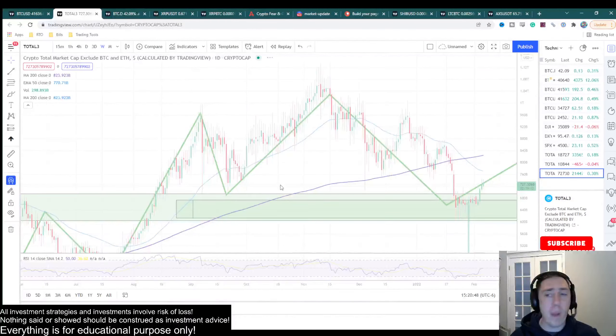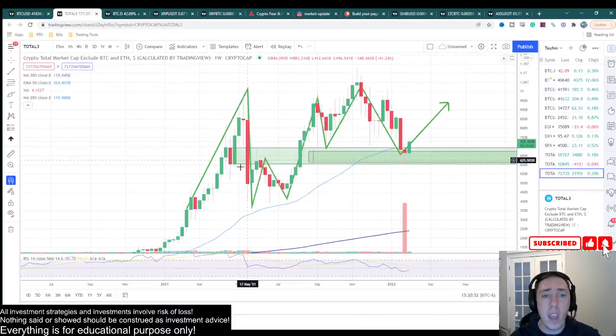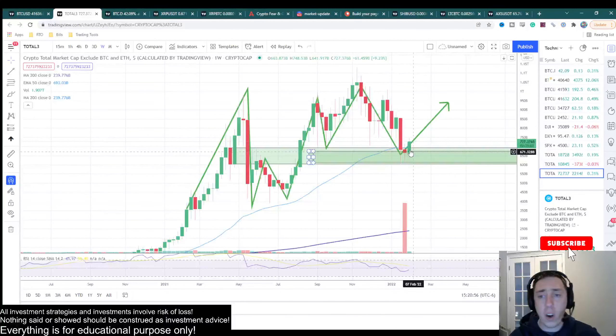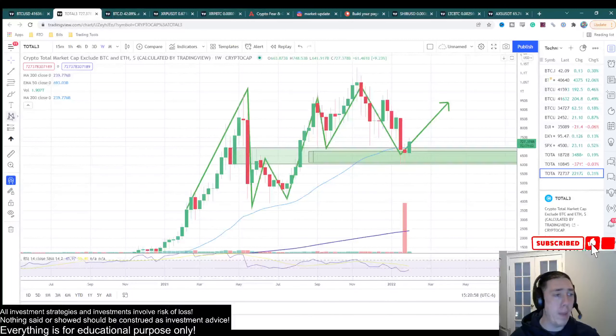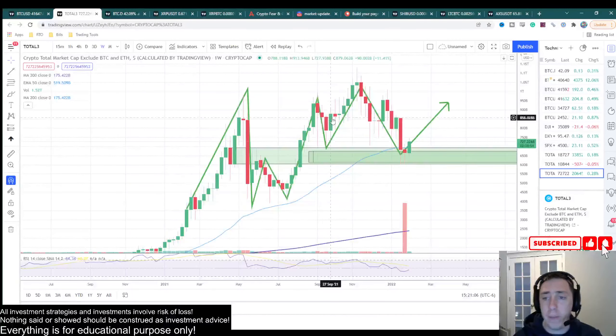Let's go to the Total3 chart. I bring this chart up every time because I think it's extremely important — do not ignore this. We have a weekly breaker that was acting as resistance, then support, and we are currently acting as support again. We are bouncing off this major level, and this is also a golden pocket retracement. As long as we hold this level, I have to remain bullish on the altcoin market.